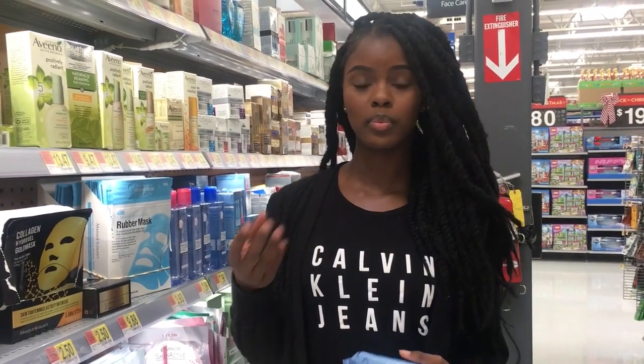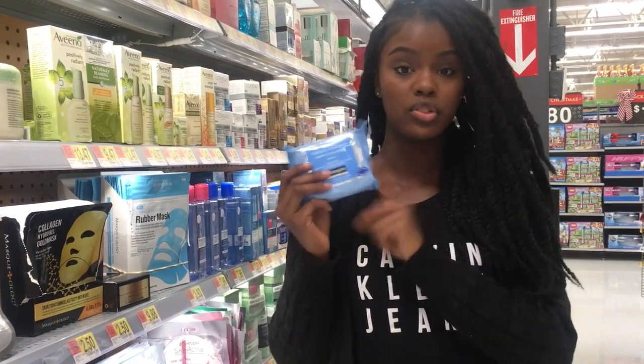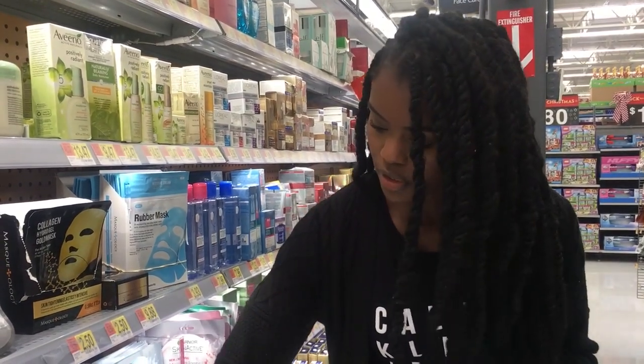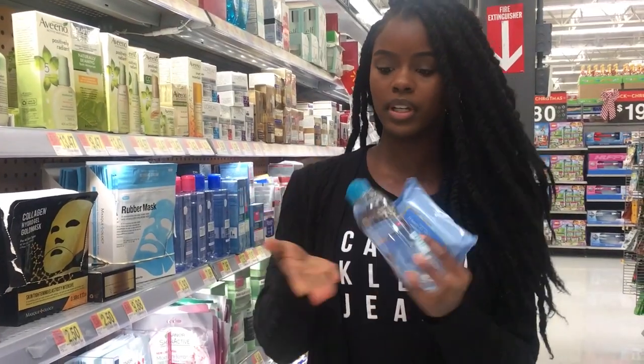We can't forget the last part — removing your makeup properly. This is so important because it can really help your skin; if you don't take your makeup off all the way it'll be clogging your pores. My personal favorite is Neutrogena wipes — it comes with 25 and it's $4.47. Or you can use a cotton pad with Garnier Micellar Cleansing Water — just put it on the cotton pad and take your makeup off.